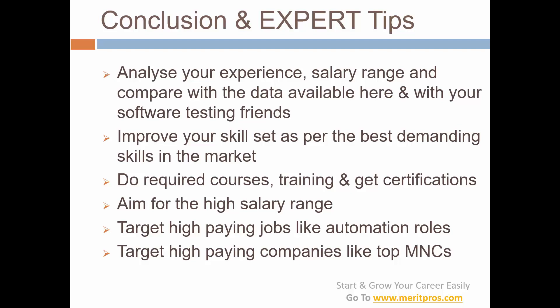Aim for high salary ranges by looking for and applying to those types of jobs. Target automation roles like automation engineer, automation lead, automation architect, or automation consultant. Also target high-paying companies — consider the really top-paying MNCs and target those. Those are the expert tips.